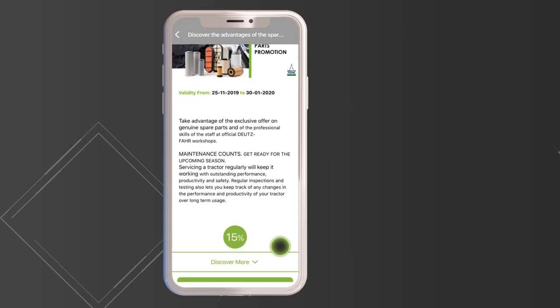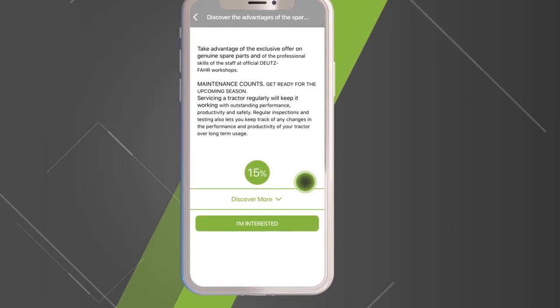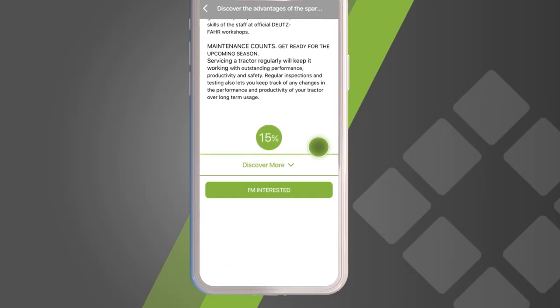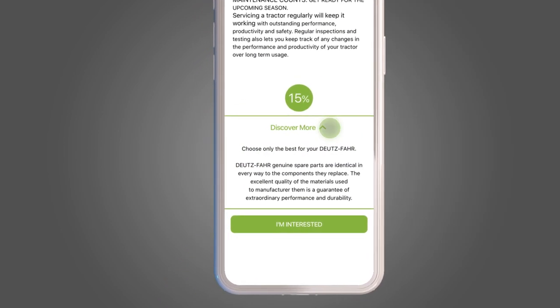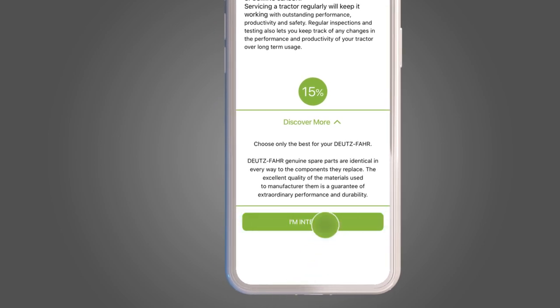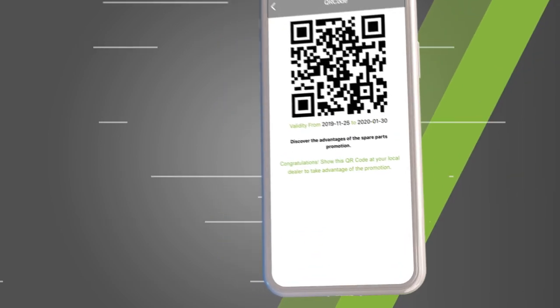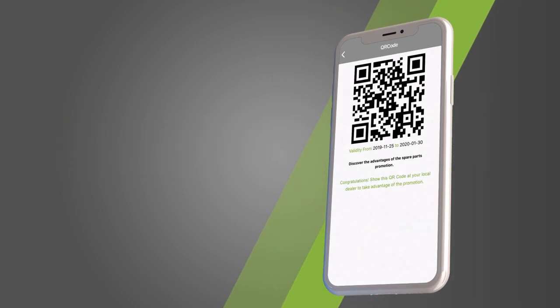The promotions can be of different types: general, or specifically dedicated to the vehicles you have registered. Click Discover More for more details. If you are interested in the promotion, click here. Here is the QR code to present to your trusted dealer to get the discount.